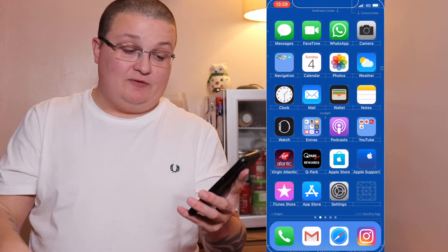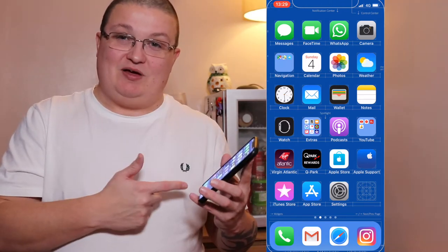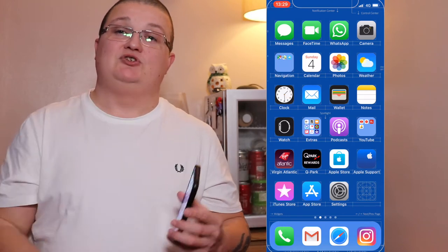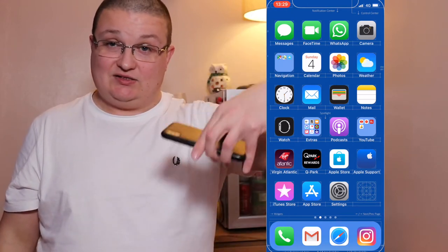The bottom dock — I'm currently using Dialer, the Gmail app for all my business email, Safari, and of course Instagram, where I've currently got five accounts. You can find all of my social media accounts linked down below.